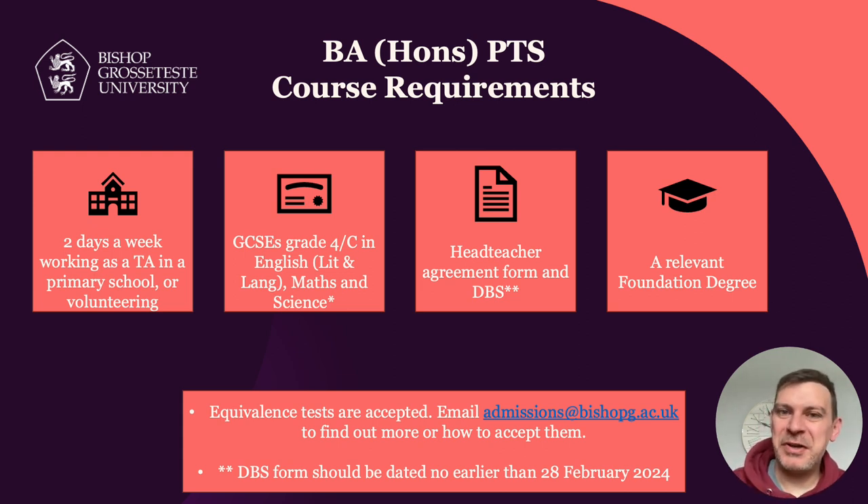So to begin with we're going to look at the entry requirements, as that tends to be the one area that people want to know about first of all. The entry requirements for PTS are very similar to any other primary ITE course that BGU offers. The absolute minimum is GCSEs at grade four or C in English, Maths and Science — all ITE courses throughout the country require those three GCSEs for primary education as a minimum. However, we do accept equivalence tests, so if you don't have that grade C in GCSE English, Maths and Science, you can email admissions at bishopg.ac.uk to find out more about how equivalency works.